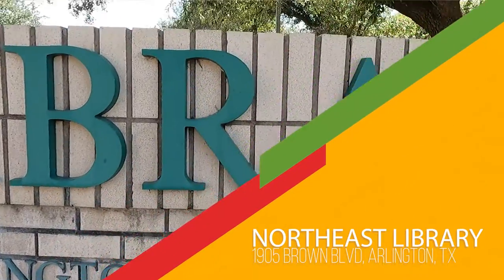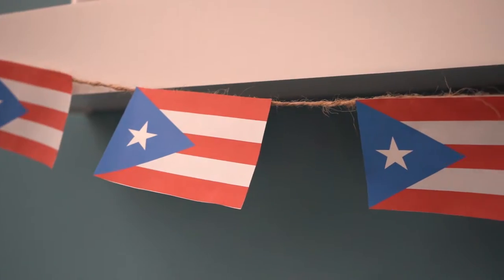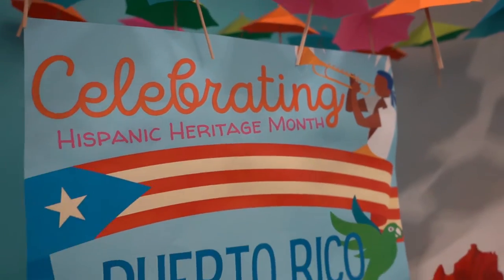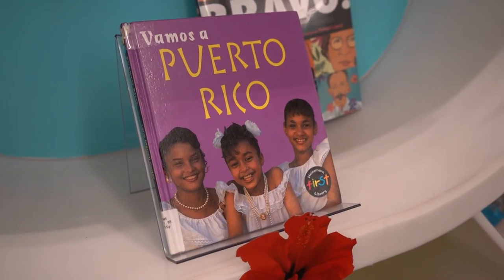Now we're at the Northeast Branch Library and we are in Puerto Rico now, so you can see old San Juan for our display here. Makes you feel like you're there.